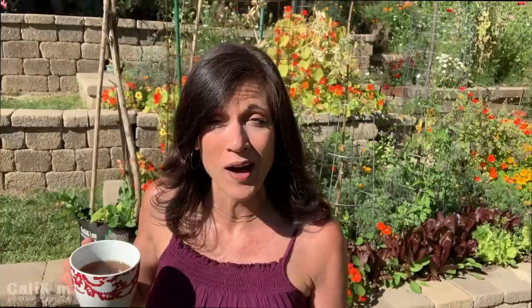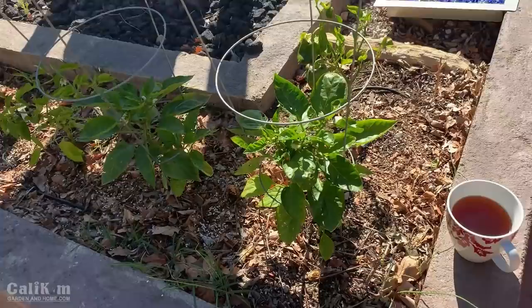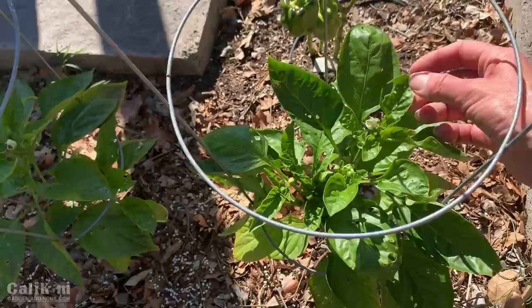On my coffee walk this morning I want to take a look at my peppers. There have been a lot of holes being chewed in the leaves - I want to see how they're doing and maybe you can give me some tips too. These peppers have been in here maybe a couple of weeks and there are just holes all over the leaves. I'm not talking little tiny holes - I'm talking big huge holes all over the place.